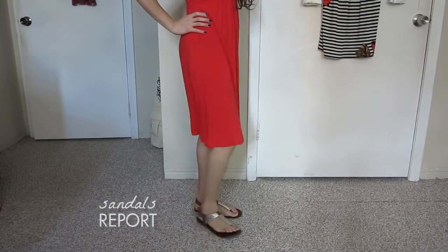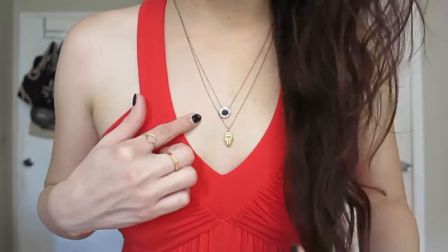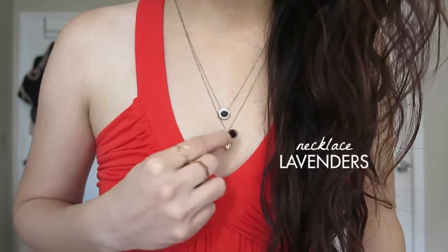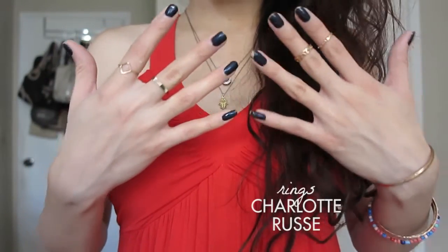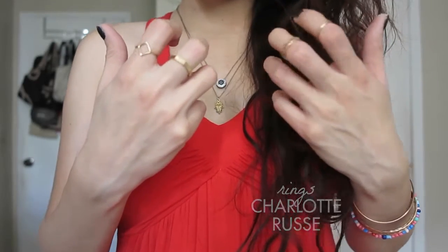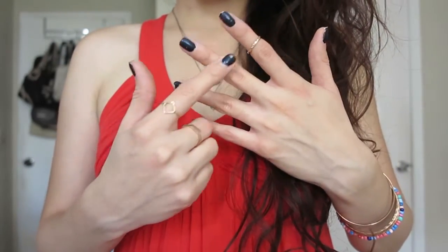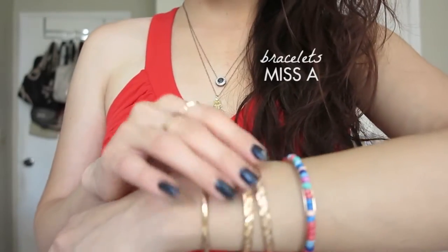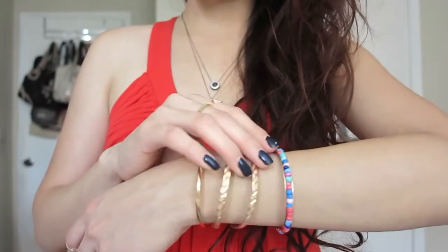As far as jewelry, I have two necklaces — I got this one from Etsy and this one from Ross. The rings are from Charlotte Russe and they come in different sizes, so you can wear them either all the way to the bottom or at your knuckle. These bracelets are from the site Miss A, where everything is a dollar, and I mentioned them in my last favorites video.